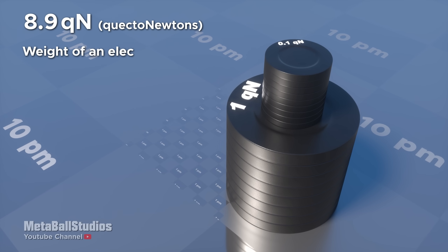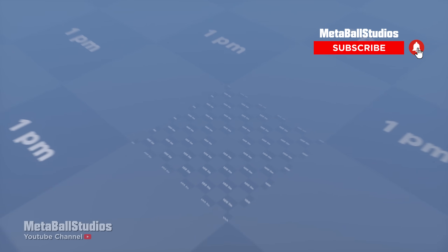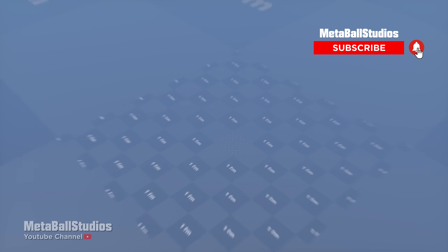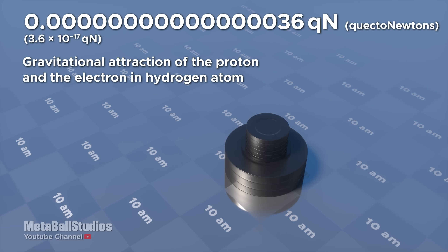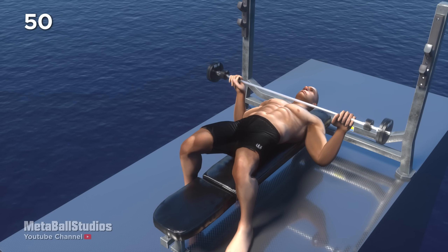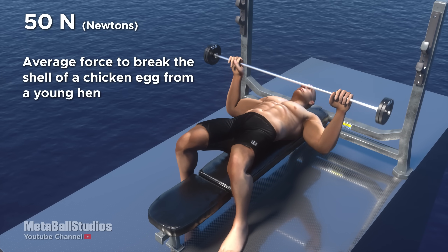8.9 quectonewtons: weight of an electron. 8.9 quectonewtons: force to break the shell of a chicken egg from a young hen.